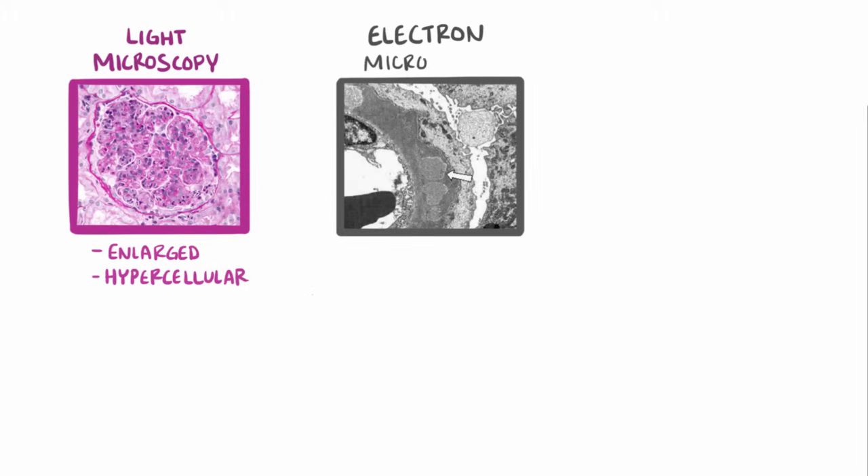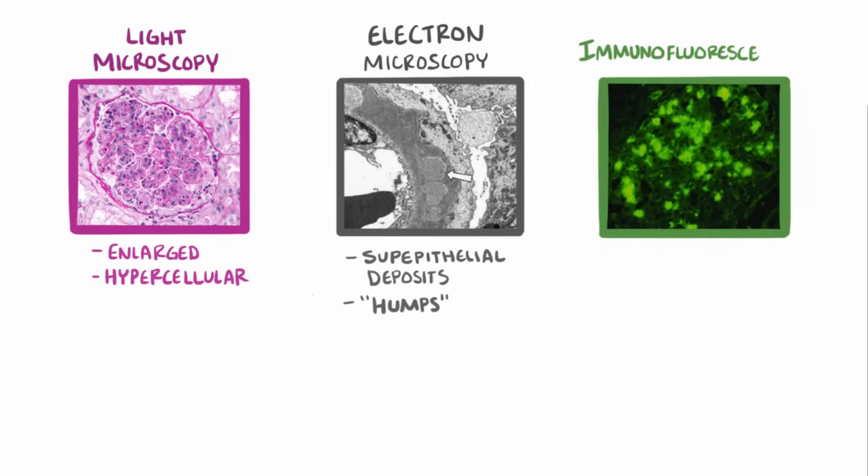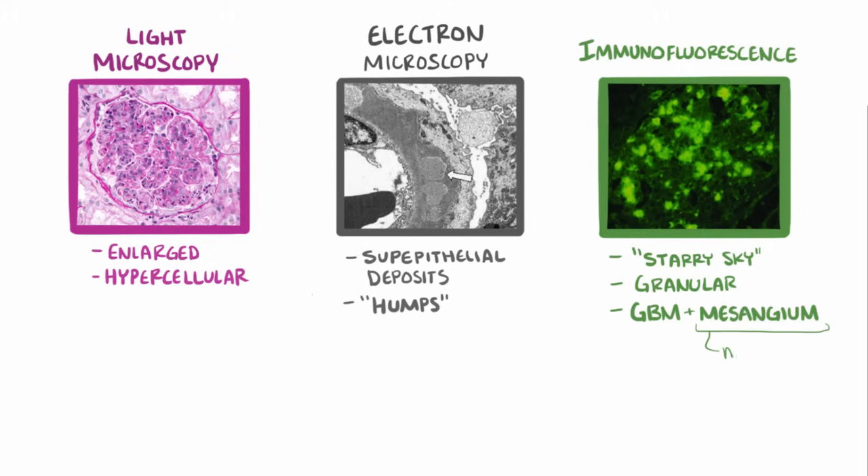Under light microscopy, the glomerulus looks enlarged and hypercellular. A closer look on electron microscopy shows subepithelial deposits which appear as humps. On immunofluorescence, the immune deposits cause a starry sky, granular appearance along the basement membrane and mesangium, which includes the mesangial cells and other supporting tissue.